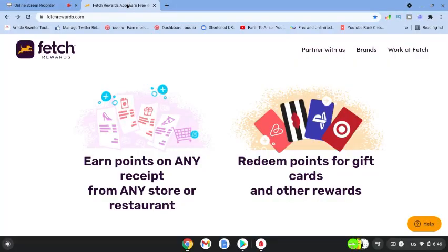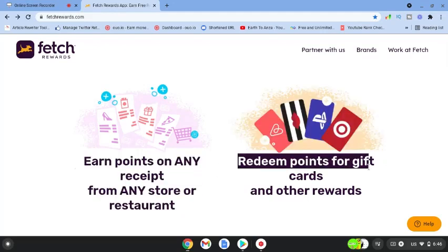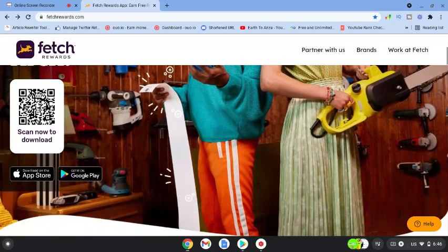Check out this app called Fetch Rewards. You can come over to fetchrewards.com and you can earn points on any receipt from any store or restaurant, then redeem points for gift cards and other rewards. You can download this app from either the Apple Store or Google Play.